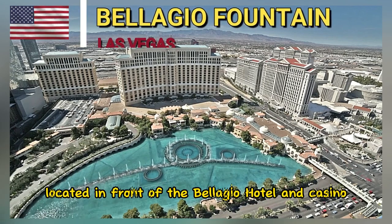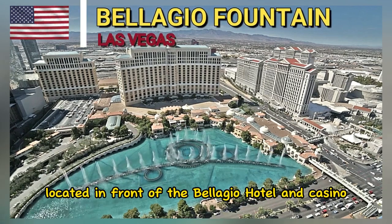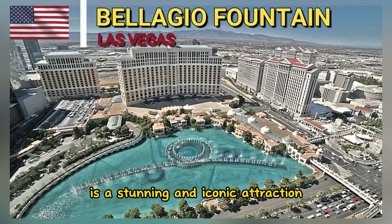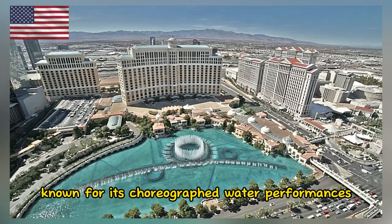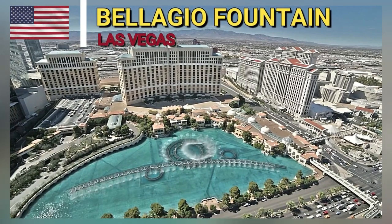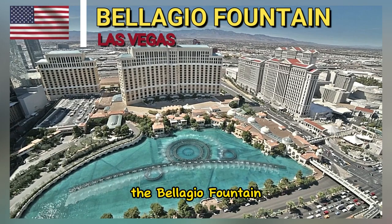The Bellagio Fountain, located in front of the Bellagio Hotel and Casino on the Las Vegas Strip, is a stunning and iconic attraction known for its choreographed water performances set to music and lights. Here are some interesting aspects of the Bellagio Fountain.